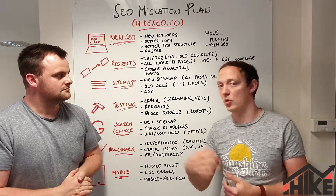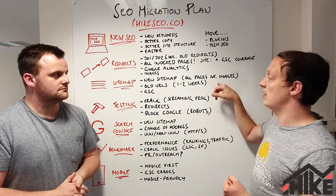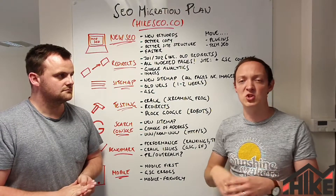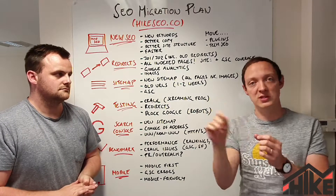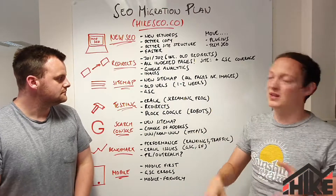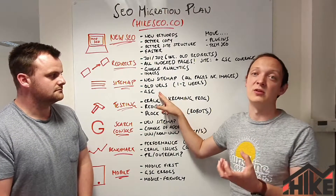On sitemaps — make sure you build a new sitemap. Most CMS platforms will do it automatically; WordPress with Yoast does it automatically. Make sure all your new pages are in your sitemaps, and include images too, especially if they're changing URLs. If you're moving domains or changing URL structure, try to keep your old sitemap in there as well, so Google can still see those old URLs and more quickly follow the redirects to the new URLs. It's a good tip to leave the old sitemap in there for one to two weeks.